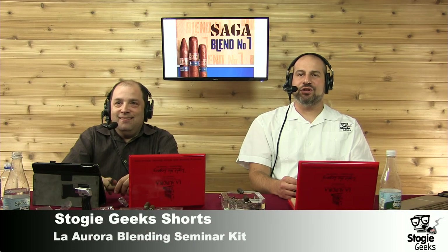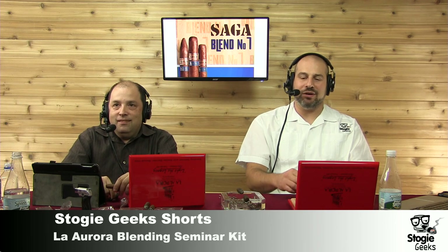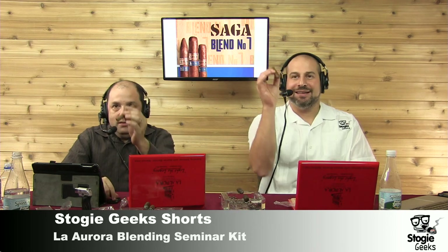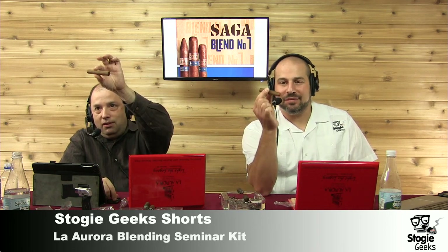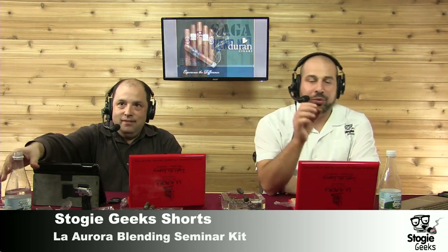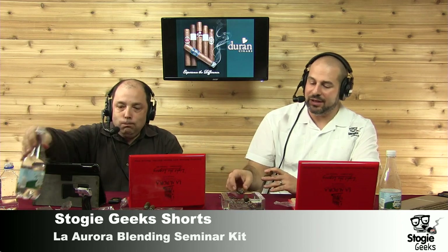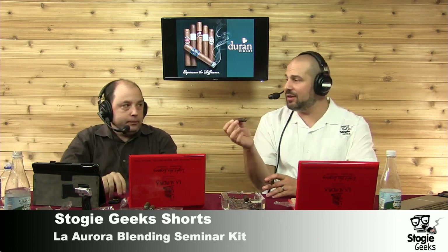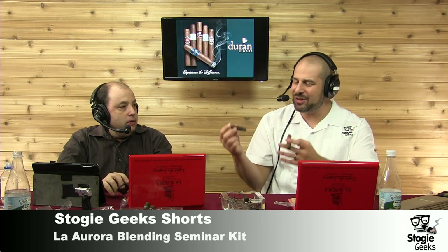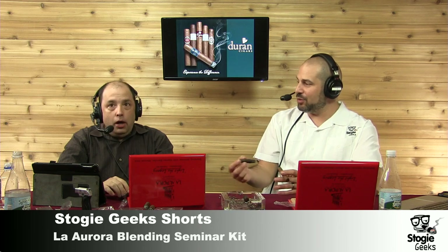Welcome back everyone to Stogie Geek Shorts. This is the La Aurora blending seminar — we're moving right through it. We're on Parito number three, the Nicaraguan component of the La Aurora Preferidos blend. We just finished off the Brazilian tobacco, which was good, but it wasn't quite the palate experience — it wasn't as enjoyable as the Peruvian to smoke.